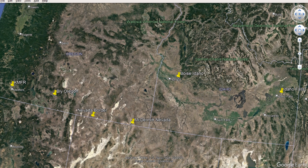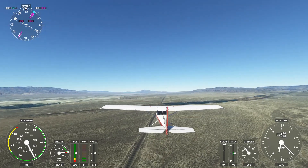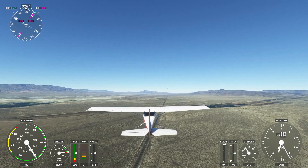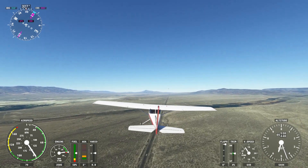We'll go south down to Twin Falls and then Pocatello up to Idaho Falls, and that will probably end my flying day. It's going to be a good hour and a half or two hours of flying, and we'll see what happens after that.